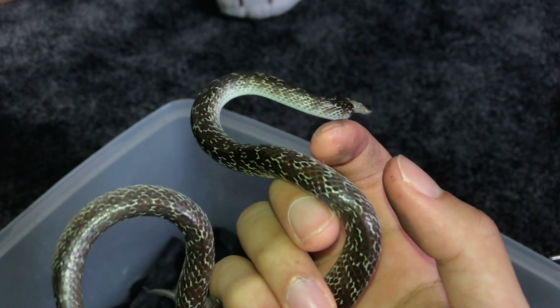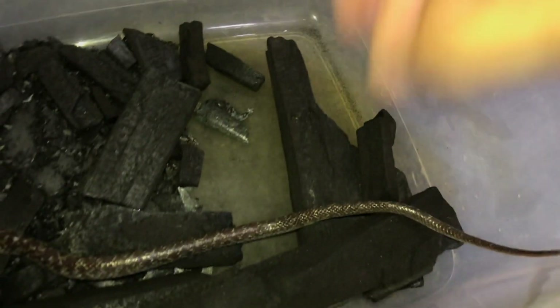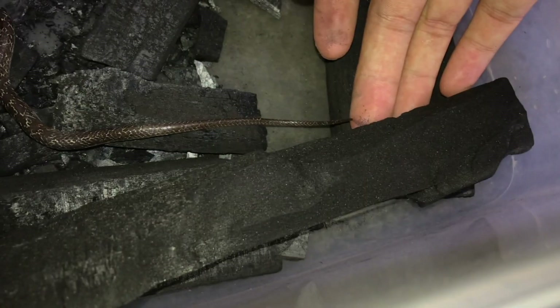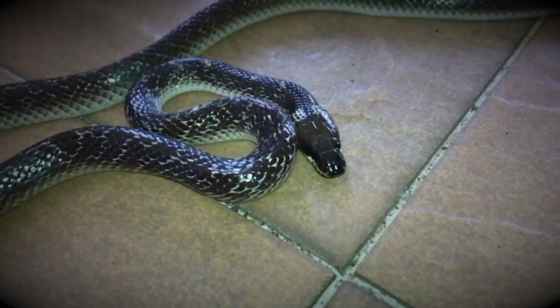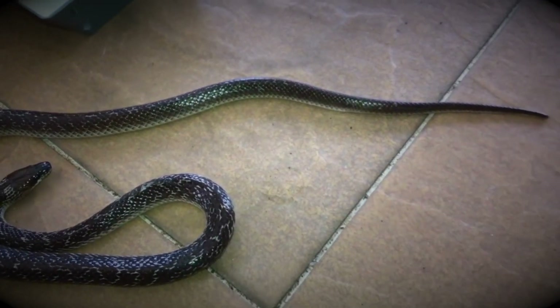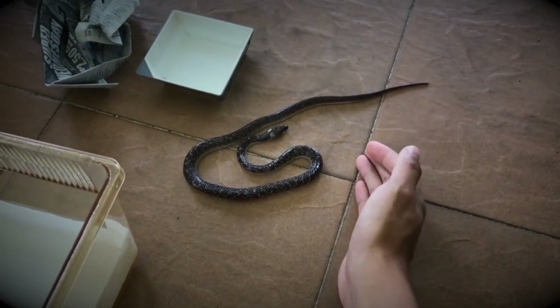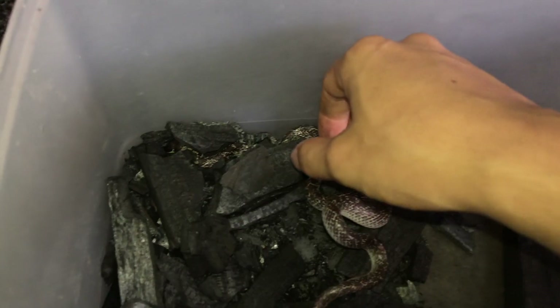He seems to be tensing up a little bit — super cute. Let me just examine his tail since it was mentioned as injured. The tail seems to be okay, which is a good sign. I actually did have one of these before — that one passed away quite a long time ago. I went to the UK and passed my snakes to a friend, and he told me the wolf snake had died.